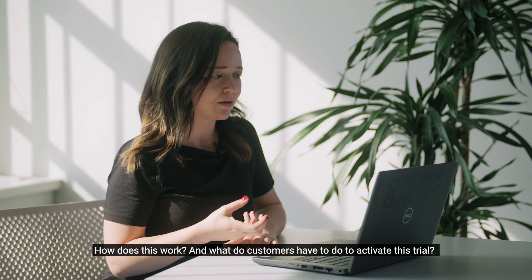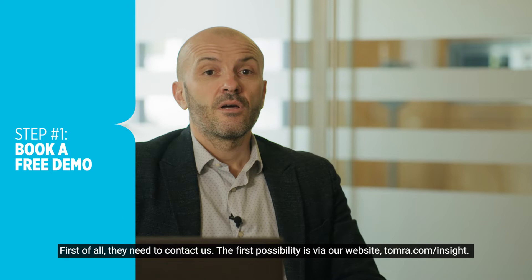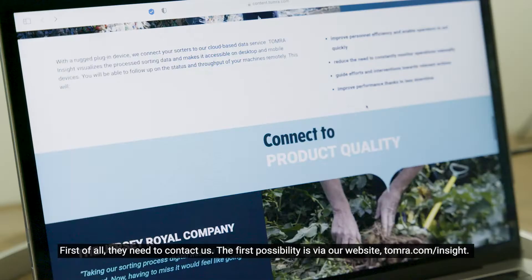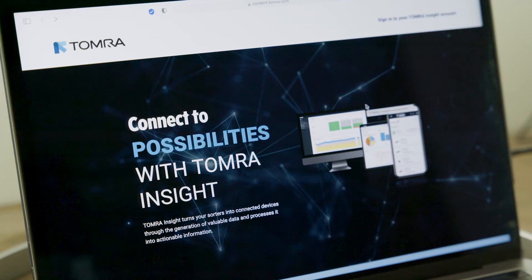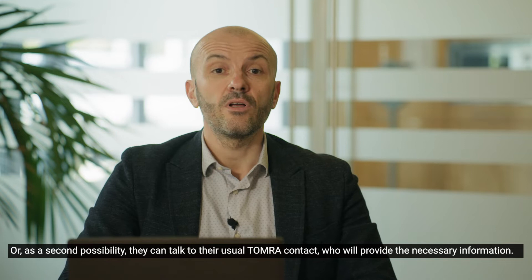How does this work and what do customers have to do to activate this trial? We have made it very simple in four lean steps. First of all, they need to contact us in two ways. The first possibility is via our website, Tomra.com/insight. Or, as a second possibility, they can talk to their usual Tomra contact, who will provide the necessary information.